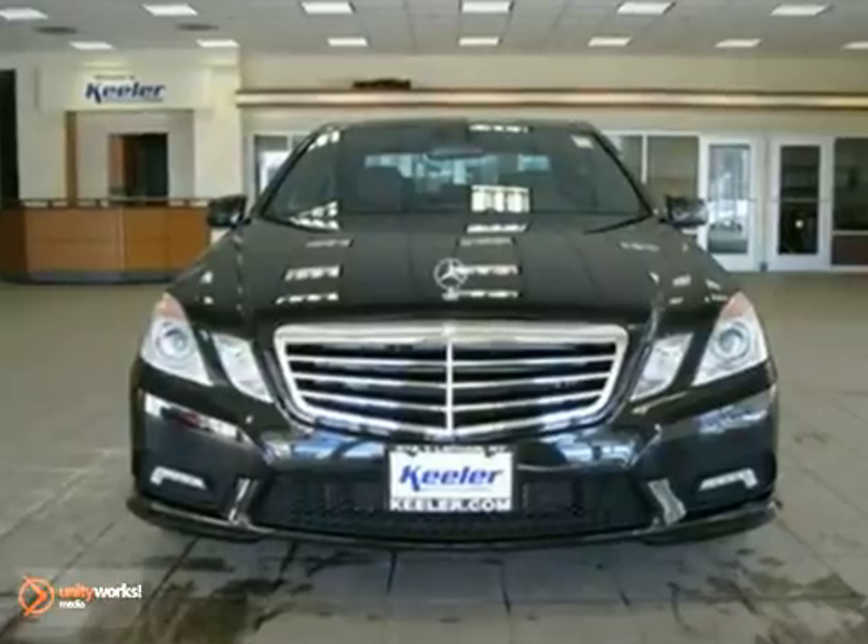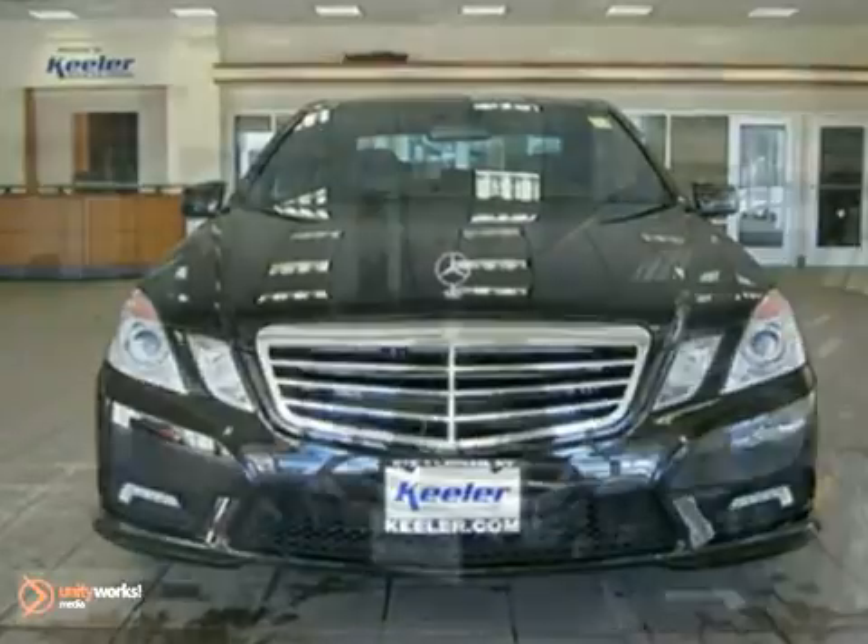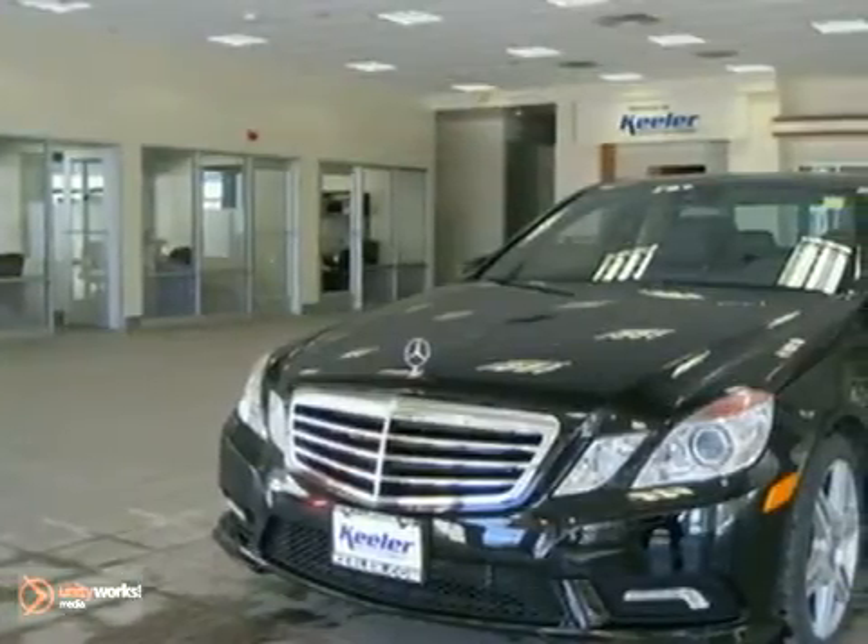This vehicle has a black exterior, black leather interior with burl walnut wood trim and comes with some phenomenal features including a heated washer system.